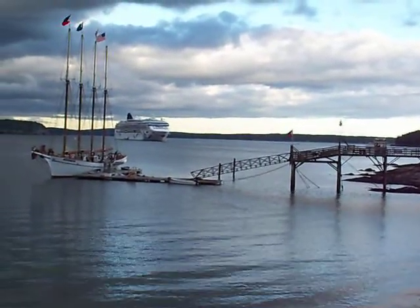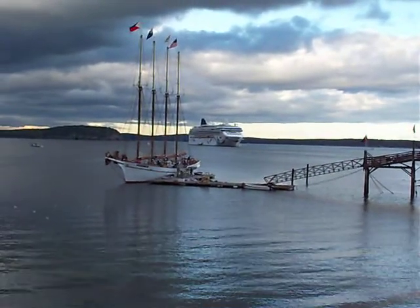It's a small cruise ship — I don't know the name of it — but a nice four-masted schooner.